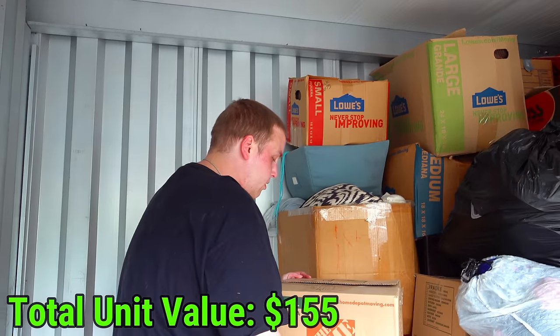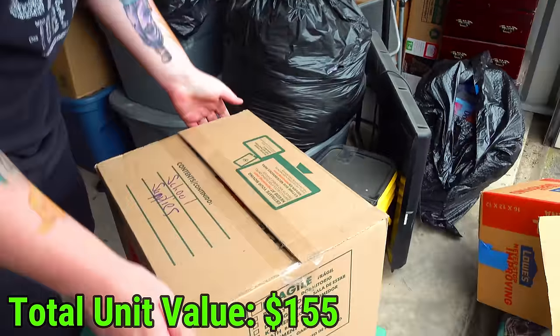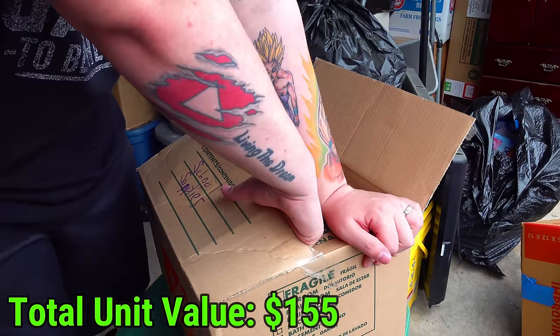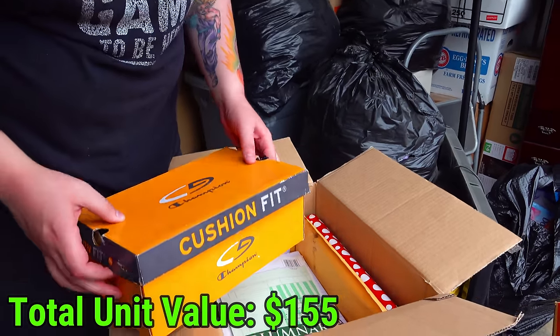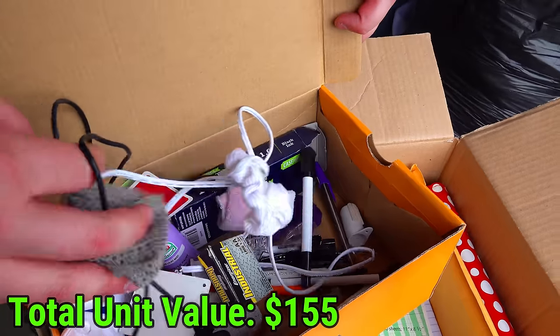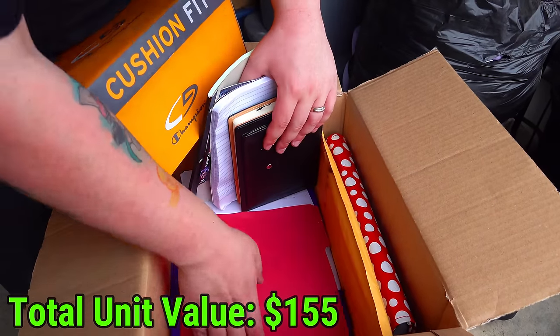This one says school supplies - let's open it up and see if that's what it is. If it's new that's cool, if it's all used stuff it's pretty much worthless. This one's actually taped. Definitely a bunch of crafting stuff - glue sticks, things like that. This is paper.